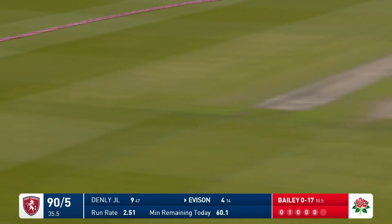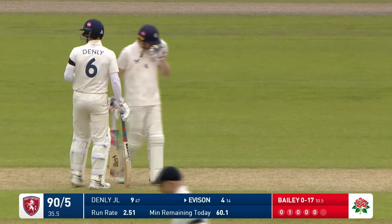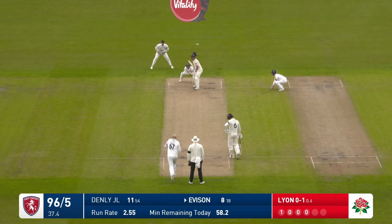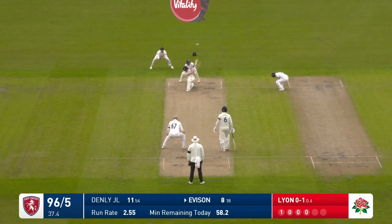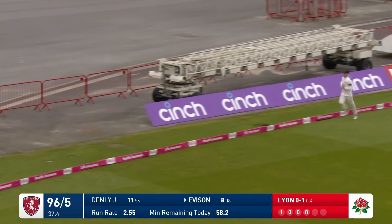Boom from Everson — that was lovely. Afforded some width, latched onto it beautifully. 94 for five. And he's sweeping, and sweeping with good effect for four.